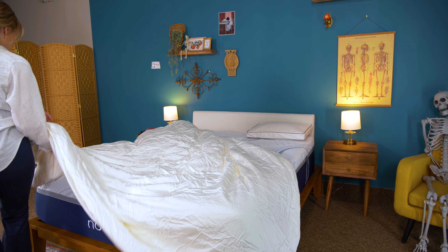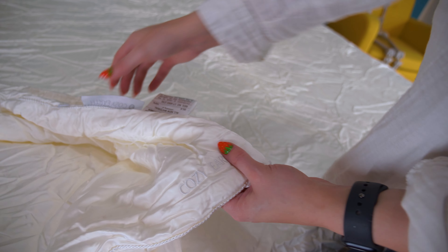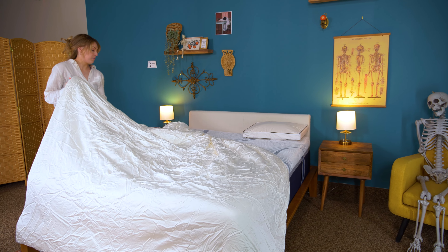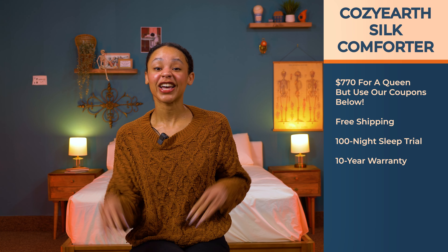You're not just limited to down or not-down — Cozy Earth has a silk comforter made to fit royalty, aka you. Mulberry silk is a material with a lot of benefits, like being cooling, hypoallergenic, and helping retain moisture in the skin. Cozy Earth strongly recommends using a duvet cover to validate the extended warranty. There's no baffle box or box stitching here, so be aware of potential bunching with the fill — though we didn't find this to be the case. This is a dry-clean situation, but you can also hang it in sunlight every three to five months for one to three hours to naturally freshen it up. A silk comforter is about $770, so be sure to use the coupons below. It comes with free shipping, a 100-night sleep trial, and a 10-year warranty.